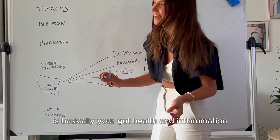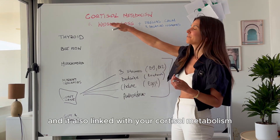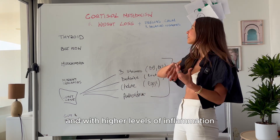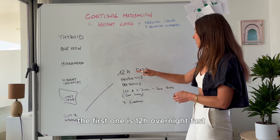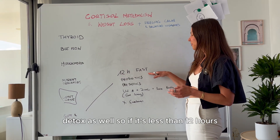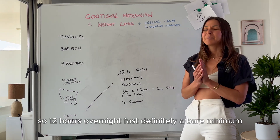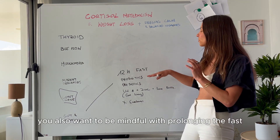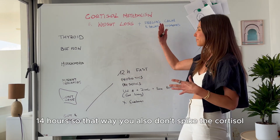The last tip, number six, is gut health and inflammation. There is a strong connection between your gut and brain, and it's linked with cortisol metabolism. You want to make sure your gut is healthy, because imbalance causes inflammation, and higher inflammation impairs cortisol metabolism. I have five non-negotiable rules for the gut. The first is a 12-hour overnight fast. Overnight is when your body cleanses and detoxes, and less than 12 hours can compromise that process and create more inflammation. If you struggle with high cortisol or feel wired and hard to switch off, be mindful about extending the fast beyond 16 hours — the sweet spot is 12 to 14 hours, so you don't spike cortisol.